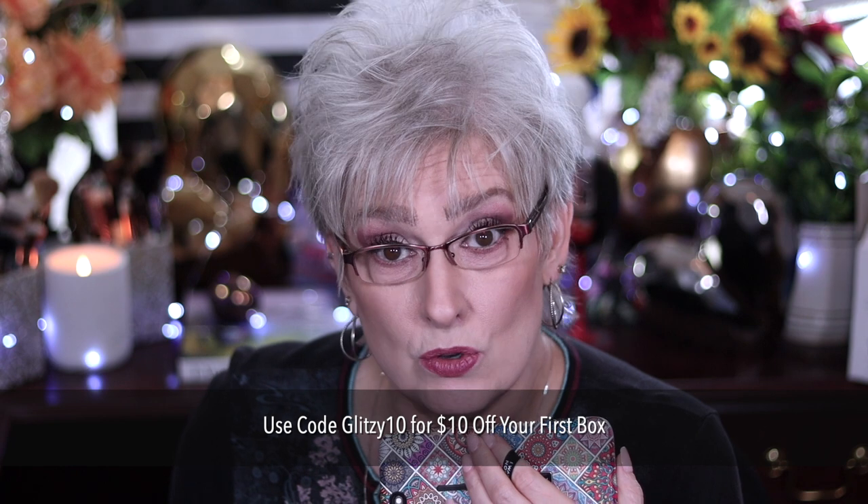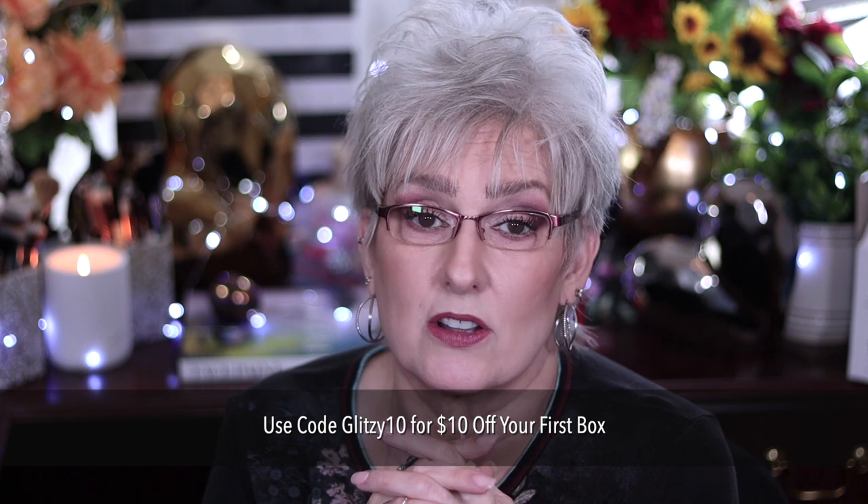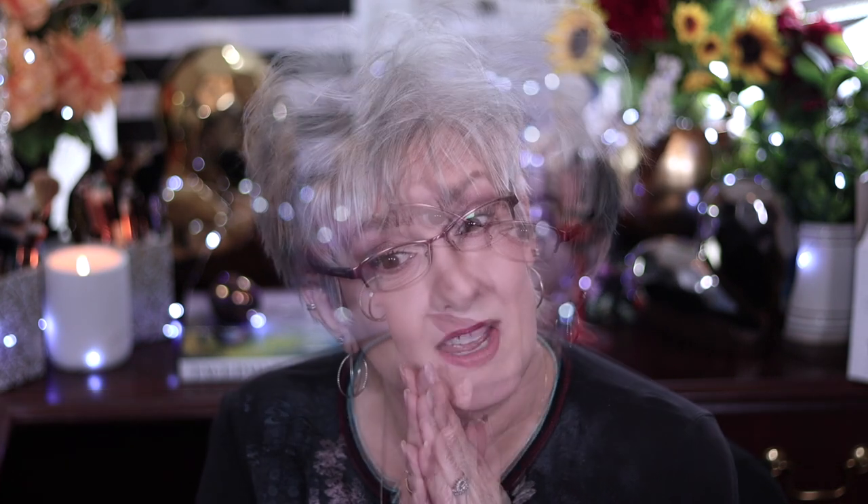Or $10 off if you use my code and it's your first time. Let me know below in the comments — what are you going to choose for your box, or what have you chosen for your box? If you enjoyed this video, please give me a thumbs up on your way out. And always know you're the best part of the Fritzie family.